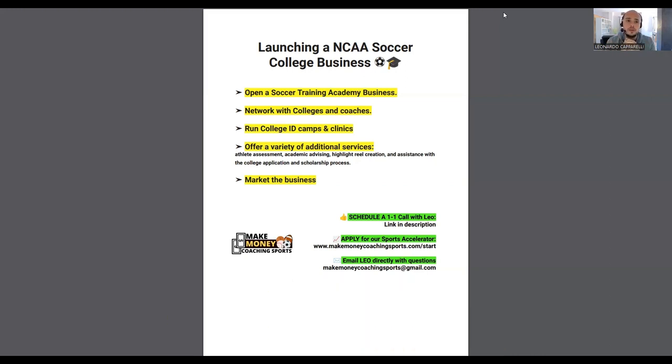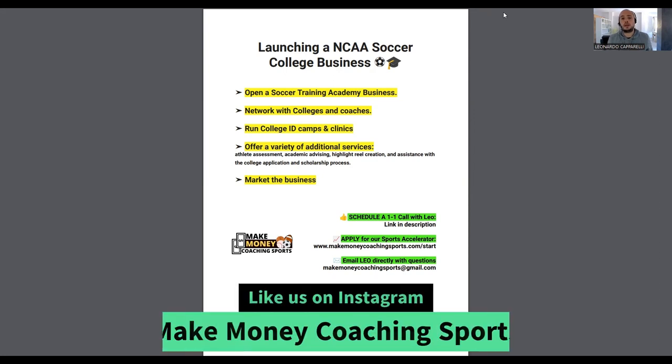Once you've opened your soccer academy and you're doing one-on-one training, group training, camps, and clinics — and you've built up a solid client base — you can introduce this type of service. This would target customers who are on the borderline of going into college, such as club players, travel players, or high school players who want to progress to playing at the college level.